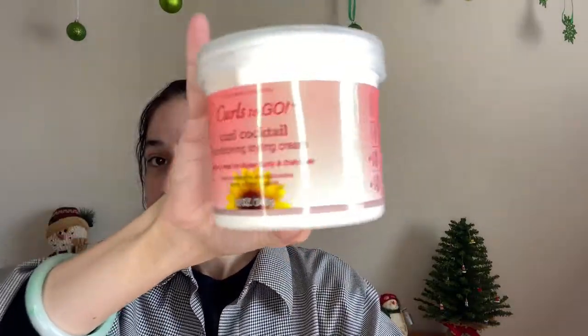We have a Curl Cocktail Conditioning Styling Cream. It's the Jane Carter Solution Curls to Go, and it looks like this. It's actually a big container. This is from Burlington and it's only $7. So if you know anyone with curly hair, get them one of this. This one will help their curls not be so frizzy and really help with static.